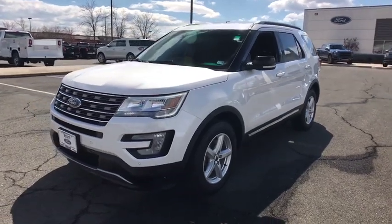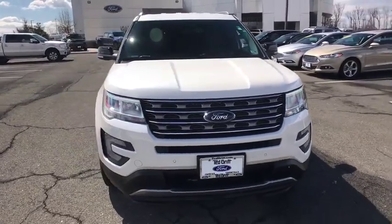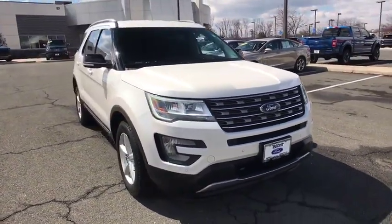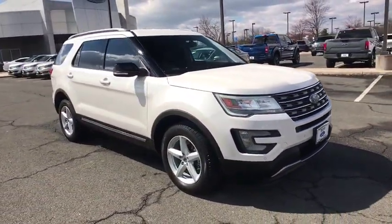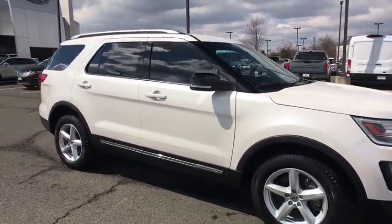2016 Ford Explorer. You've got a lot of capabilities to call on in a Ford Explorer. Don't underestimate your choices. This vehicle has less than 40,000 miles. Here are some of this vehicle's great options.